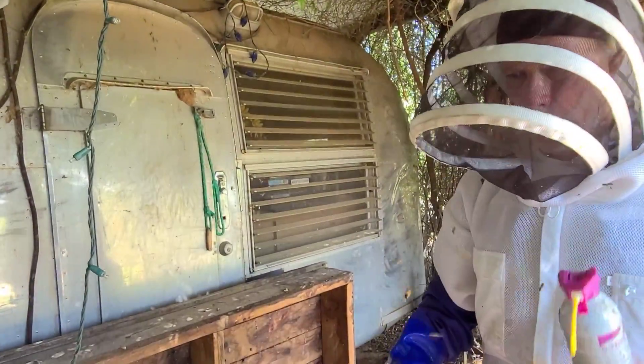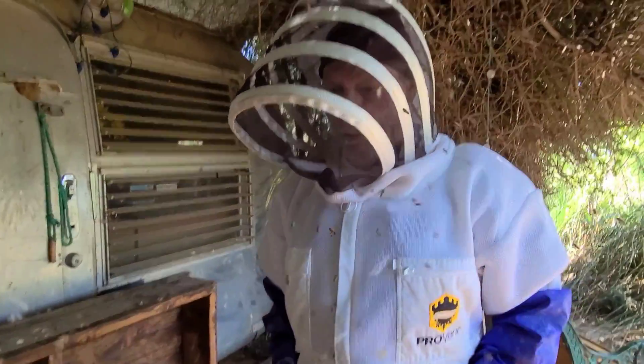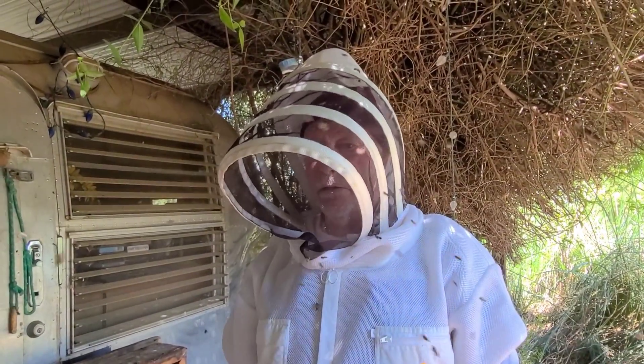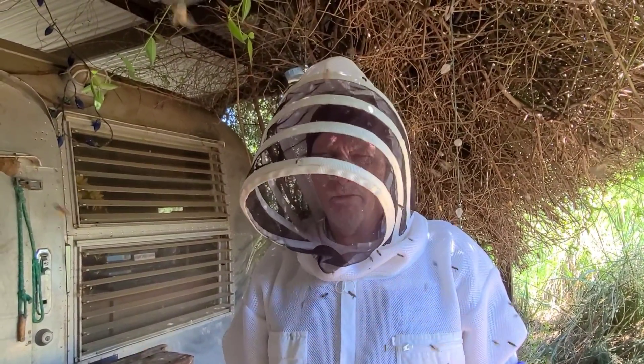One, two, three, four, five. Jesus Christ — five hives. This is like... he's had at least 40, maybe 50 hives out here. Crazy.